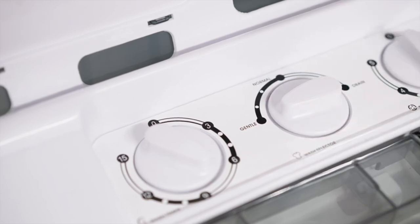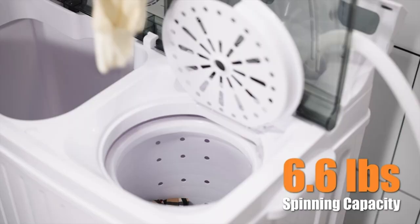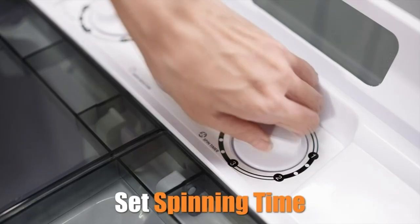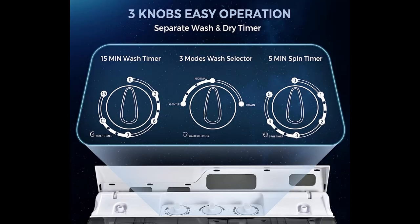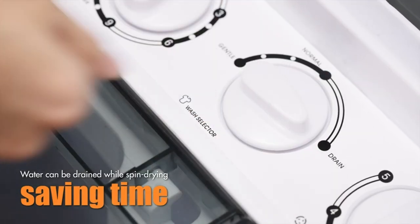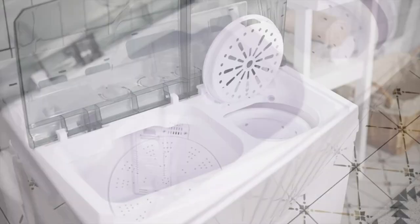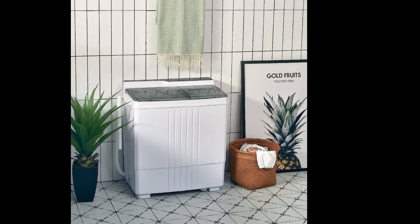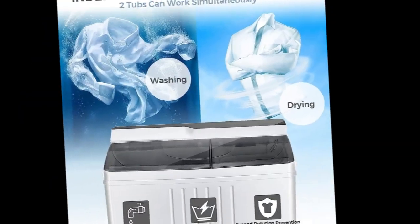Unlike traditional gravity drain systems, this washing machine features a built-in pump drain system, simplifying the process of draining water from both the washer and spinner tubs. It includes a wash timer of 15 minutes and a spin timer of 5 minutes per load — simply rotate the timer knob to adjust the desired duration. You can choose from three modes: gentle, normal, or drain. The washing tub has a capacity of 14.4 pounds, while the drying tub accommodates up to 6.6 pounds.